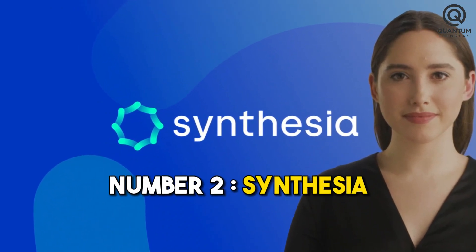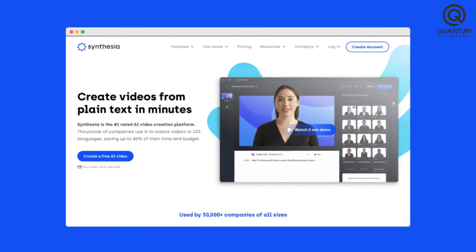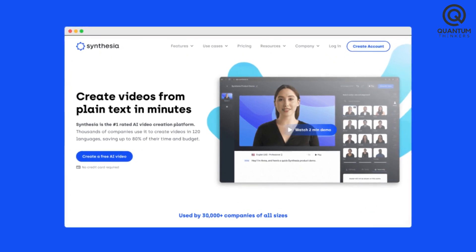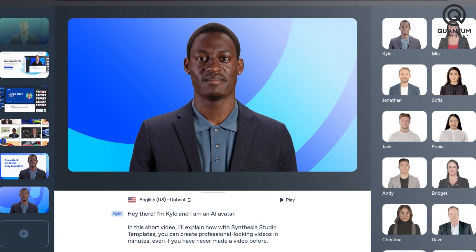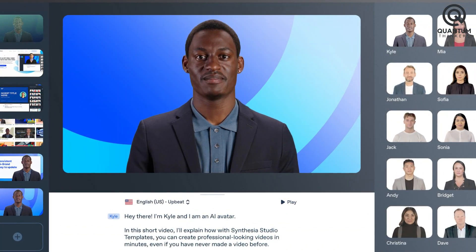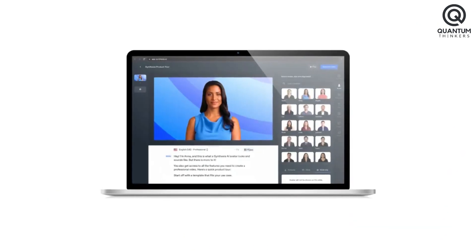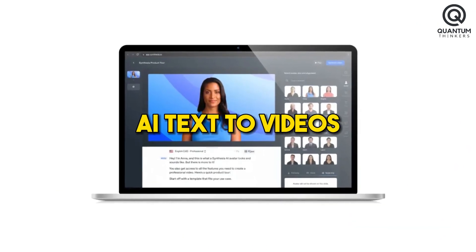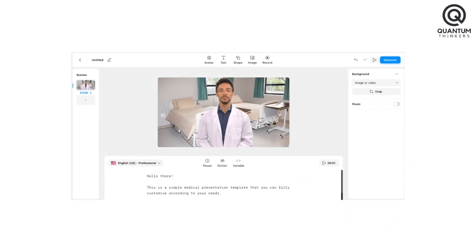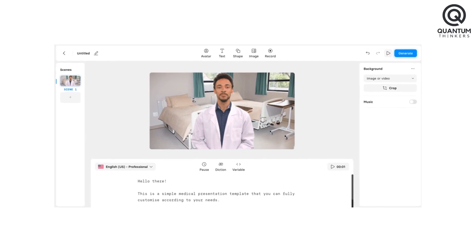Number 2: Synthesia. Synthesia is a leading AI-driven video editing solution that captivates creative minds worldwide. Its AI video generator transforms concepts into captivating visual narratives effortlessly. Users can transform text into dynamic visual spectacles through AI text-to-video, AI avatars, and text-to-speech functionality, enhancing storytelling experiences with personal touches.